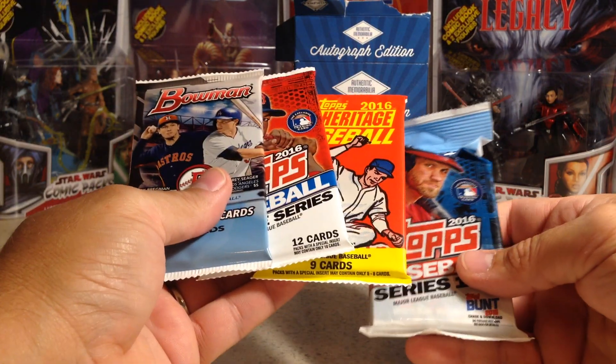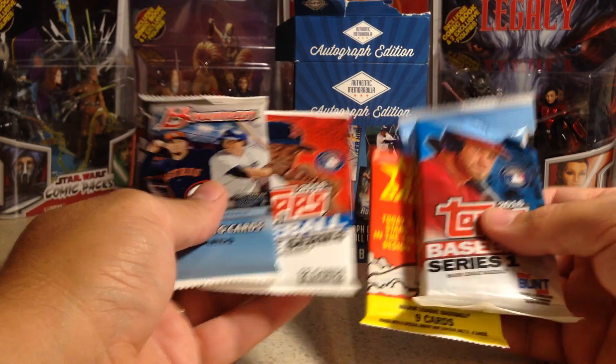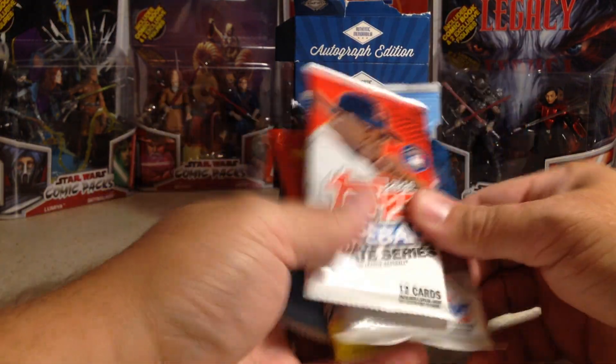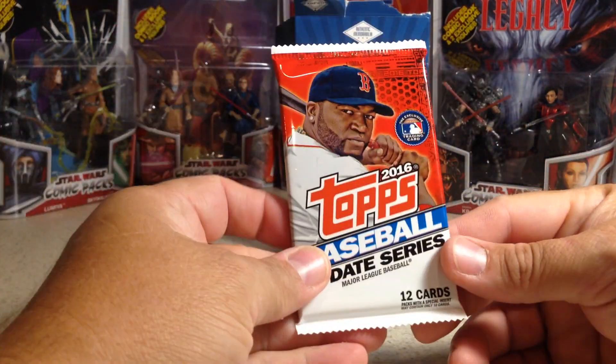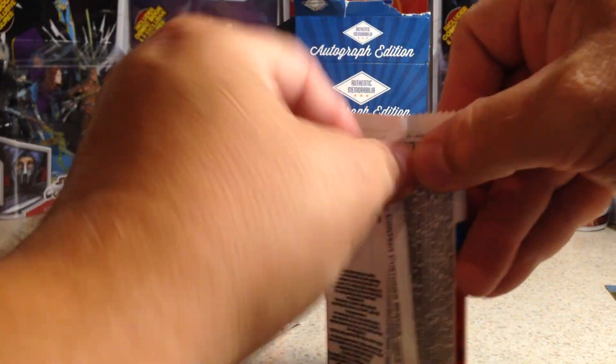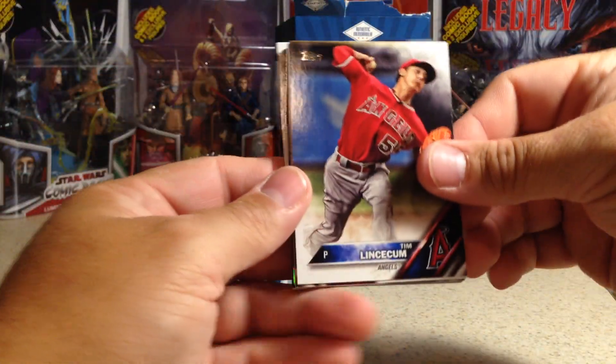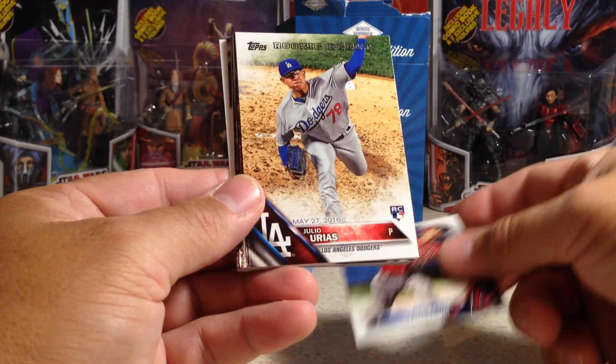I want to open them up. I'll do it in that order. First the 2016 Update. These are retail packs, not hobby packs, like you get out of a card crate. So they're very difficult to get hits out of this.